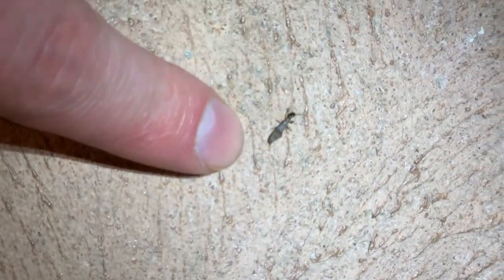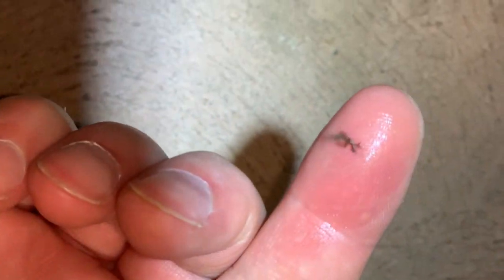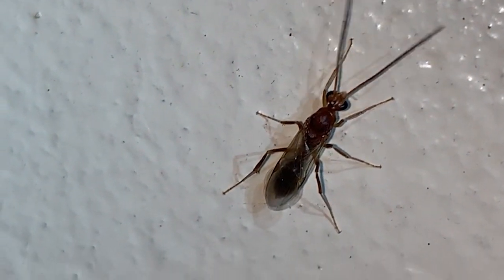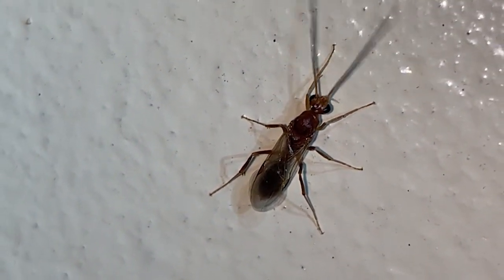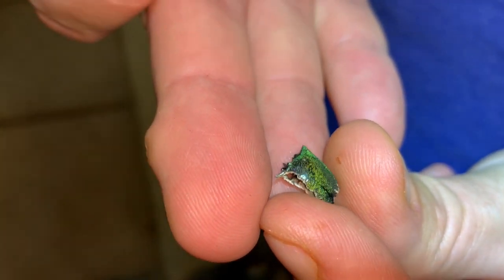Web spinners right there — there's another one. They are in their own unique order. There's another one right there. This is an opportunity that doesn't come along very often. How do I pick these things up? Let me show you — you lick your finger and then they stick to it. You can actually read what they're saying at this magnification. That's amazing.